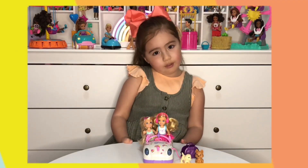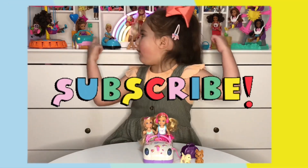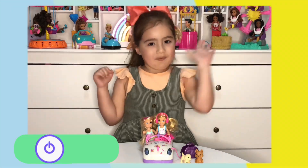Okay Chloe fans, gotta go! I'm gonna add these two Chelsea dolls to my Chelsea collection. Bye for now!